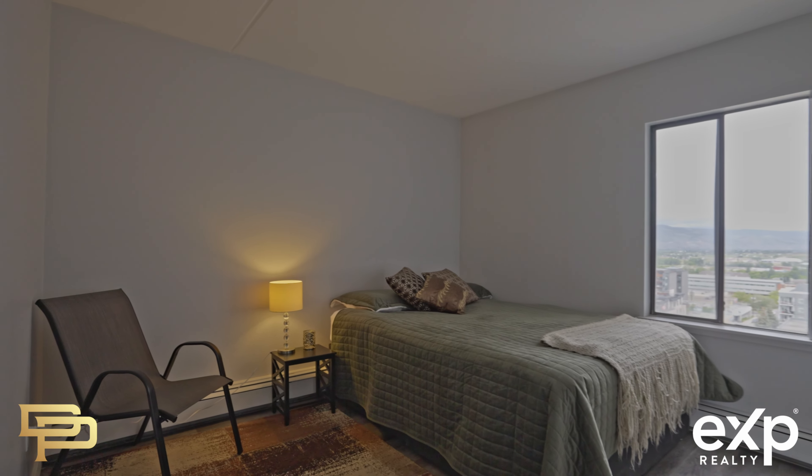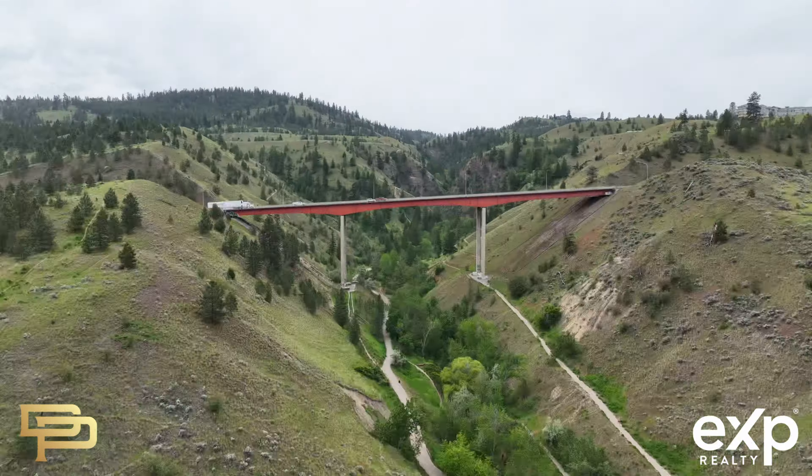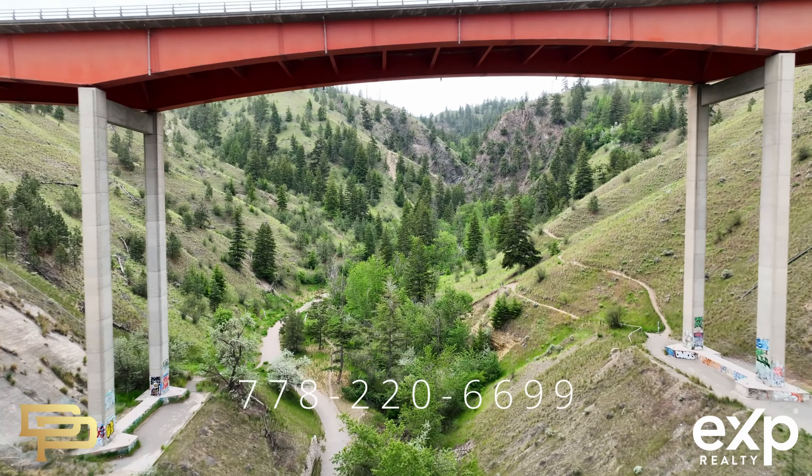What I love the most about this apartment is that it faces Peterson Creek, so you won't lose that breathtaking view while downtown gets its facelift.